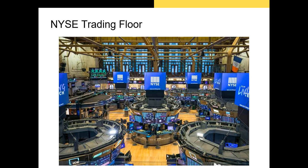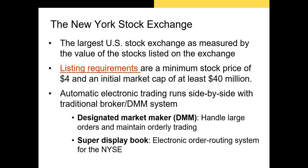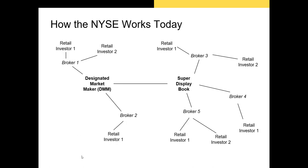The DMM also serves as the firm's point of contact. For example, if the firm is planning an SEO and wants to gauge investor interest, they'll talk to the DMM. The NYSE also employs an online system called Super Display Book, a server-based system where brokers can trade shares on their own or a client's behalf without having to be on the floor of the exchange. On the floor, brokers surrounding the DMM place orders to buy and sell shares on behalf of their retail or institutional investor clients.